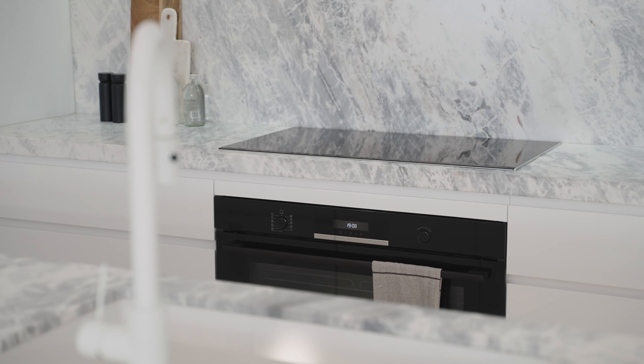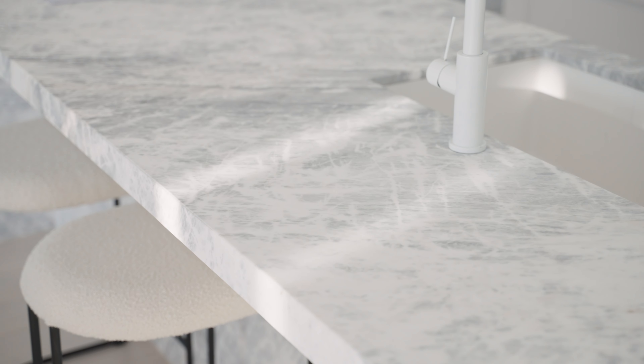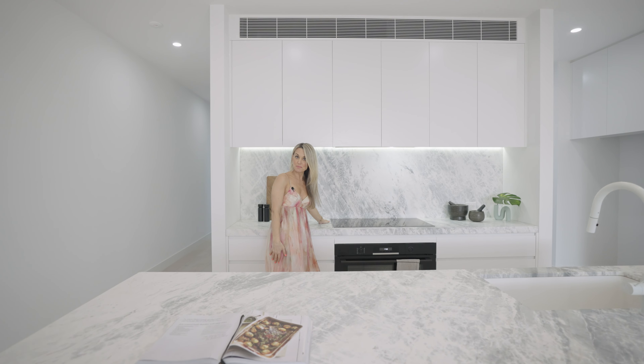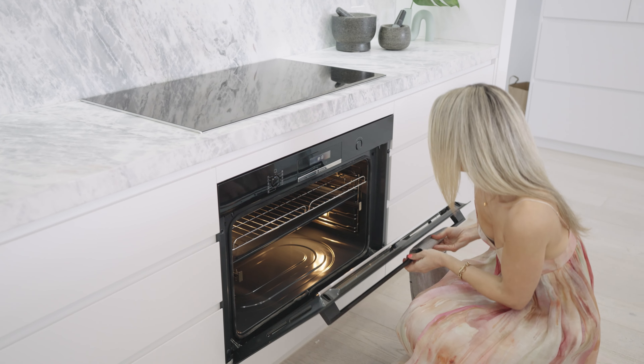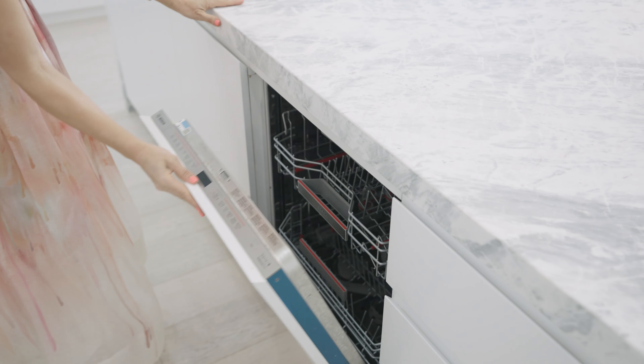Speaking of beautiful, check out the kitchen — this island bench is just exquisite. The developer hand selects all his marble, and on this build it extends to the kitchen bench tops and splashbacks. You're also spoiled with quality Bosch appliances including an induction cooktop, 900 millimeter oven, integrated dishwasher.